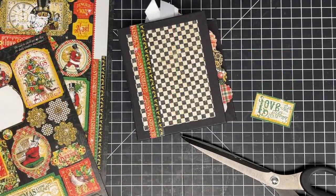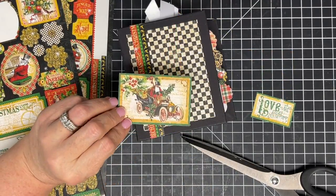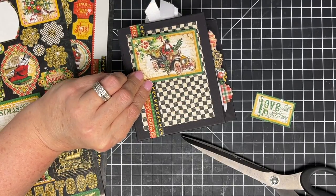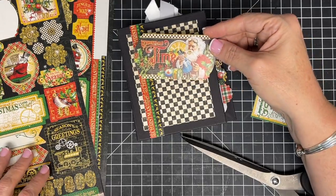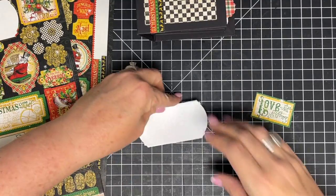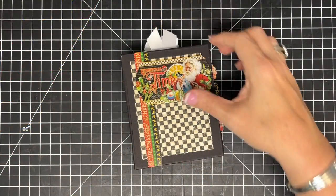I was originally going to use a different cut-apart piece because it had a car on it, but look how cute this one is — it says 'Christmas Time.' I love that, so I'm going to get some foam tape and pop that up on the front cover.